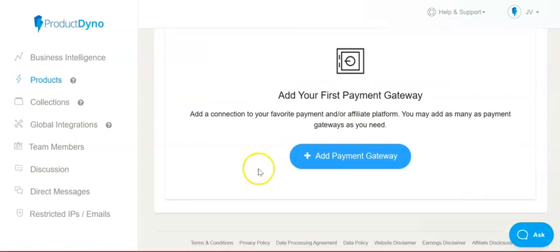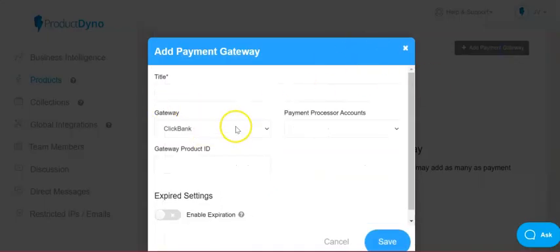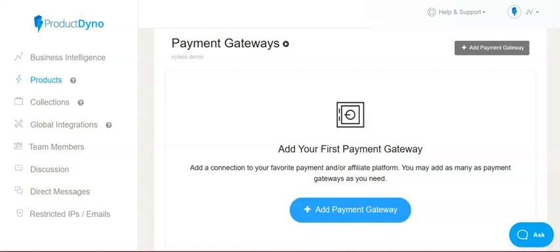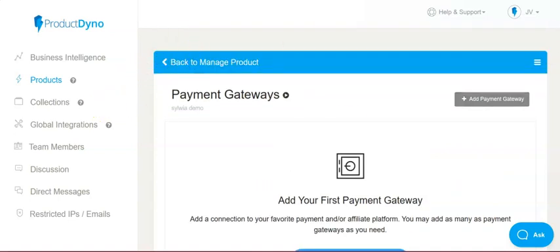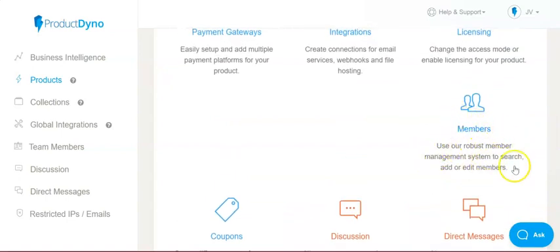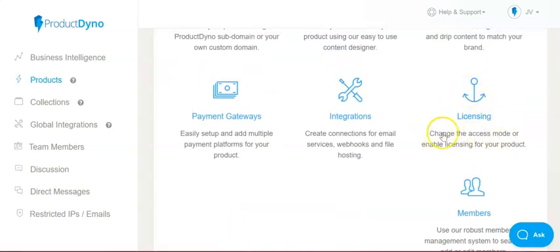For payment gateways, you can add all kinds — ClickBank, ClickFunnels, Gumroad, JVZoo, PayKickstart, PayPal, ThriveCart, Warrior Plus, and more. All of that is at your disposal. You can also manage your members — add, edit, change their access mode, and enable licensing for your product.